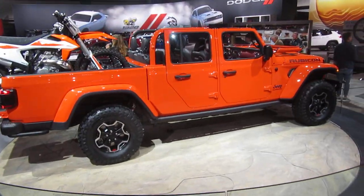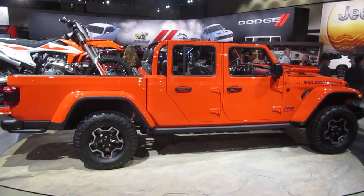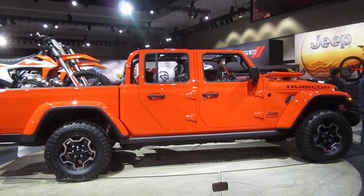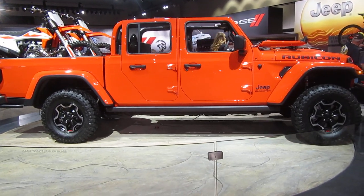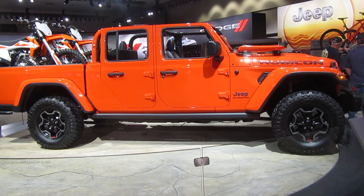Engineered with over 80 standard and available safety and security features, the Jeep Gladiator will offer Forward Collision Warning Plus with automatic emergency braking and adaptive cruise control with full stop.